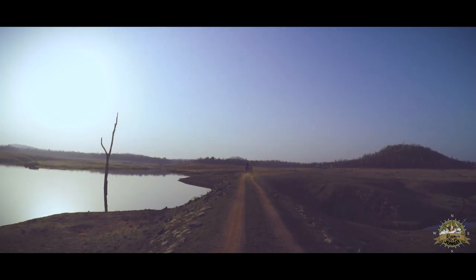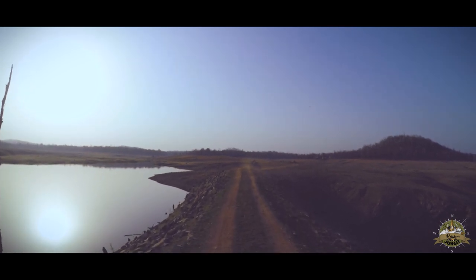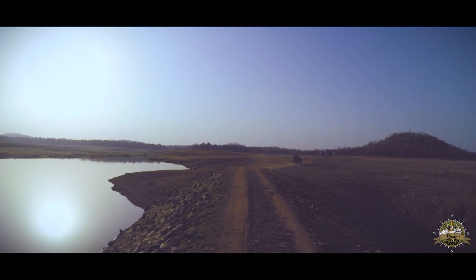Safaris usually tend to be a test of patience and your nerves. But among the tall teak trees and the beautiful mahua trees, you're likely to lose yourself.